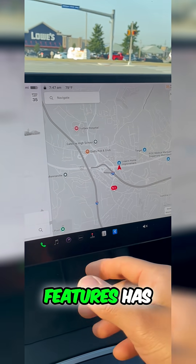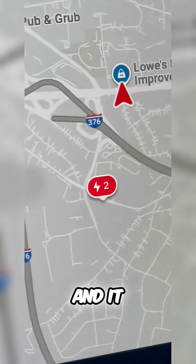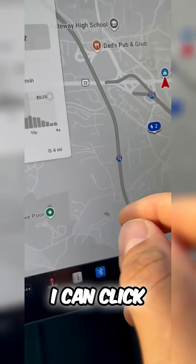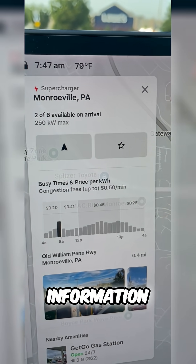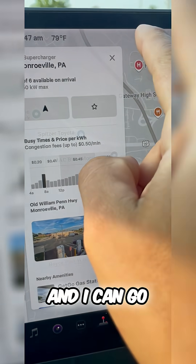One of the best Tesla features has to be this. You can see supercharging right near me and it actually tells me how many superchargers are open and available. I can click on this and see information like the current price depending on what time of day.